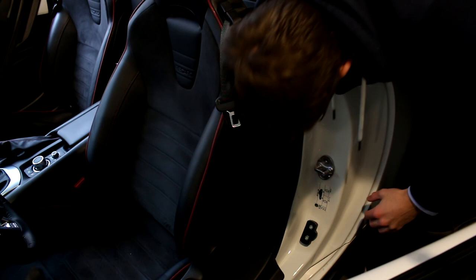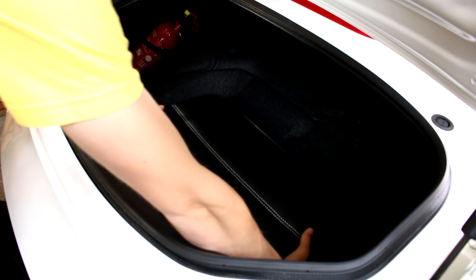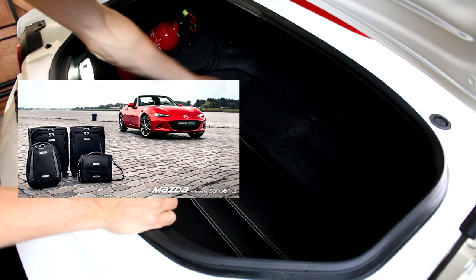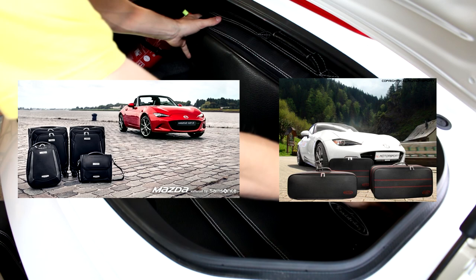The trunk of the Mazda MX-5 has a capacity of 130 liters, which isn't a lot, but it's enough for daily groceries or going to work if you only need a duffel bag. If you want to go on road trips, you have two options. The first is the official Mazda luggage set — very pricey, consisting of two trolleys and two bags. The other option is the Roadster bag set, a three-piece luggage set. I bought mine at IL Motorsport; it's about a quarter of the price of the Mazda set and it works very well.